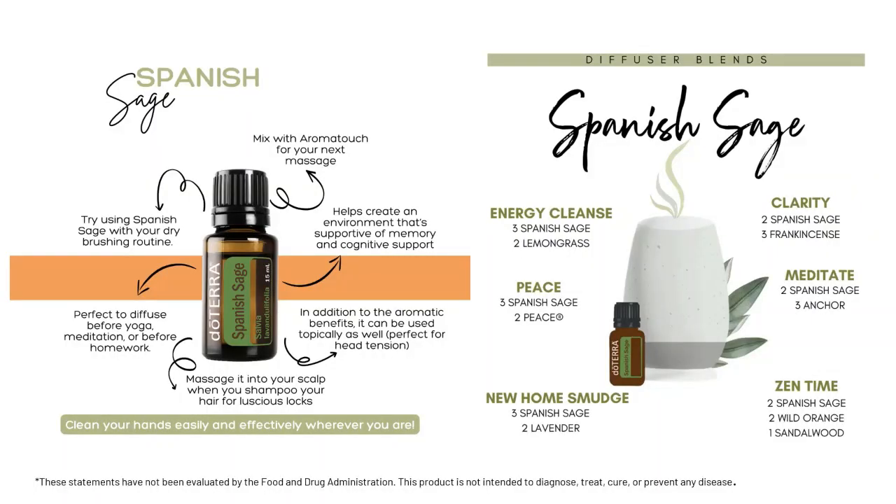Here are some ways you can use Spanish Sage. You can diffuse it to cleanse the air — it's very calming and uplifting. Try massaging it into your scalp with your shampoo to help with hair thickness. You can diffuse it before you work out or do homework, given its memory and focus benefits. Diffusing it will also help with occasional head tension. You can mix it with Aroma Touch for your next massage, or add it to your dry brushing routine.